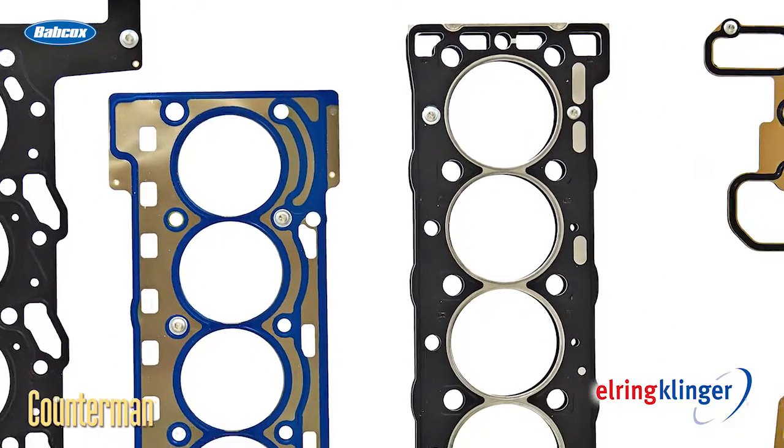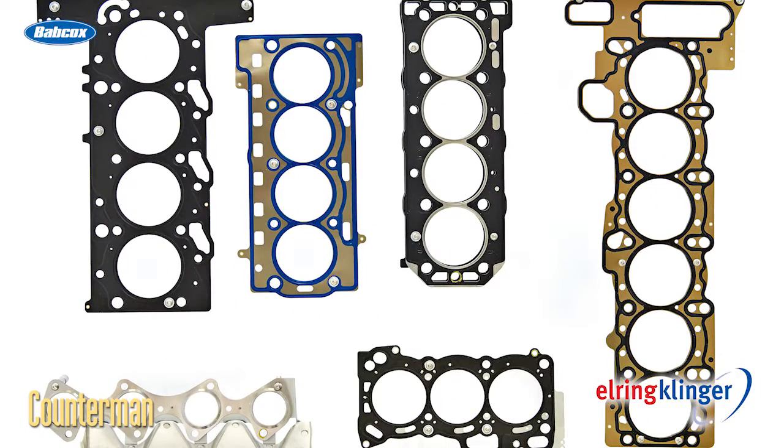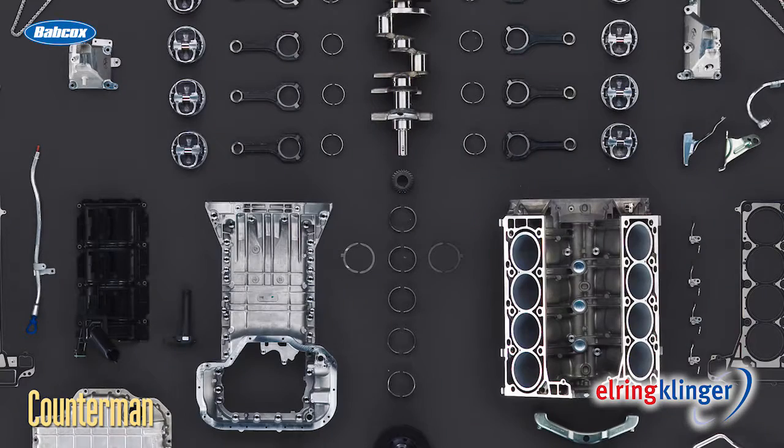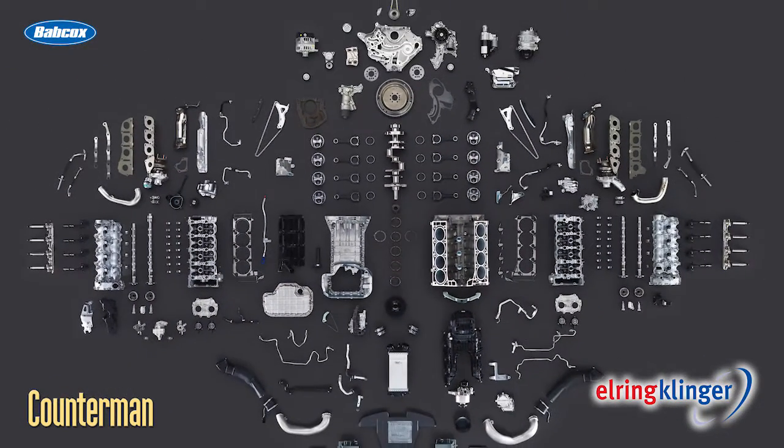But you might be surprised by how gasket technology has evolved to help vehicles run cleaner and more efficiently. Engines are getting smaller, vehicles are getting lighter, and more cars are featuring direct injection and hybrid technology. At the same time, we're seeing thinner, less rigid parts that are exposed to higher temperatures and combustion pressures. While this helps automakers improve fuel economy and reduce emissions, it also puts additional demands on gaskets and other sealing products.